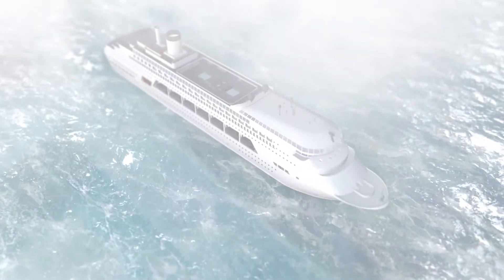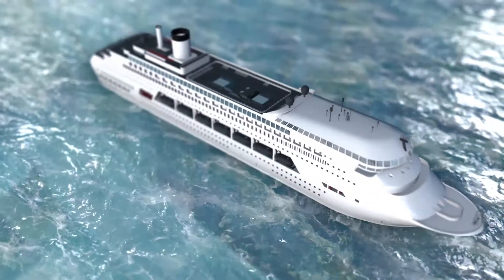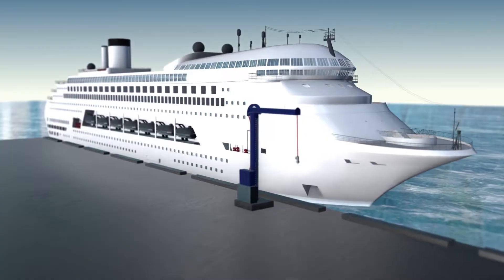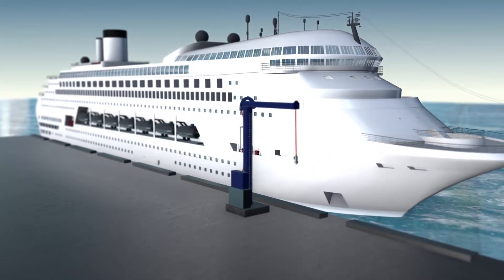When you are running a ship with valuable cargo or passengers and have a schedule to follow, reliability is absolutely crucial and supplying your ship with power should never slow you down.